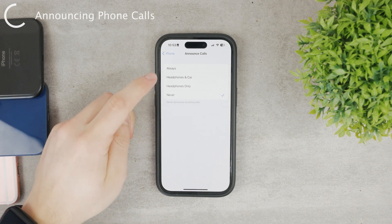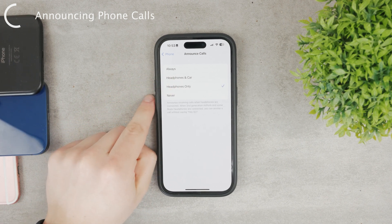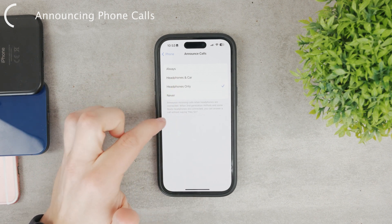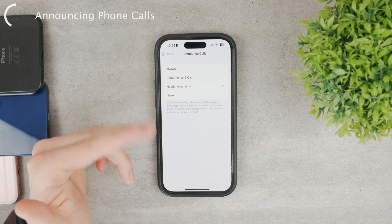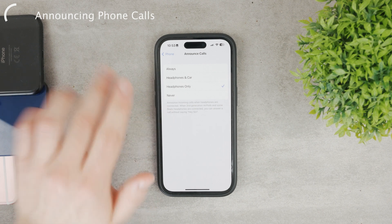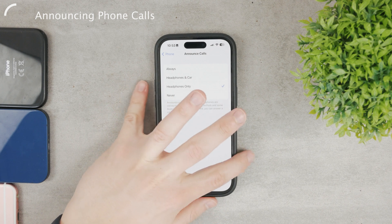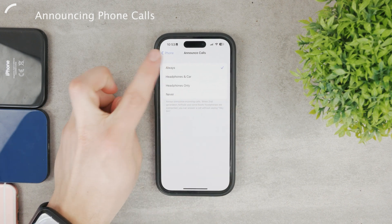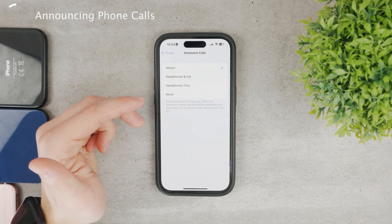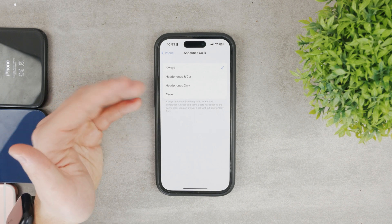For me, it is set to Never. However, if you select Headphones Only, it means that when you have AirPods or even other earphones in your ears, it's going to tell you the name of the caller trying to reach you. Unlike Messages, you can also set this to Always, meaning even if you don't have anything in your ears and somebody is calling, the phone is capable of announcing who is calling you.